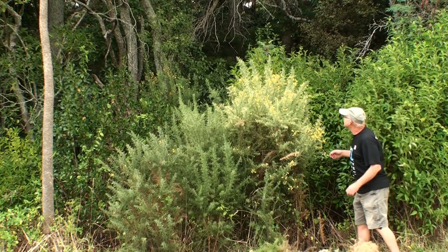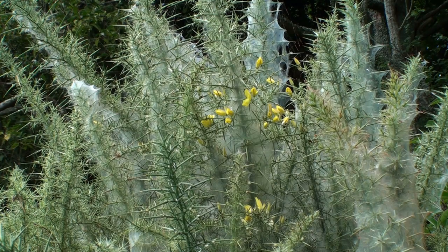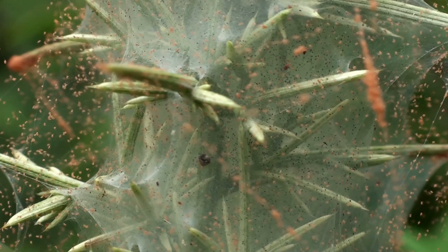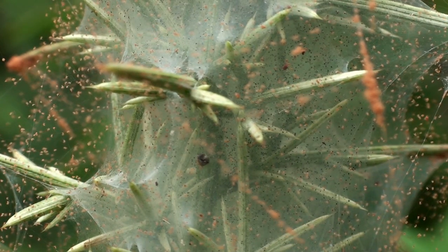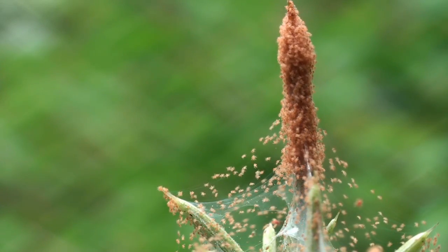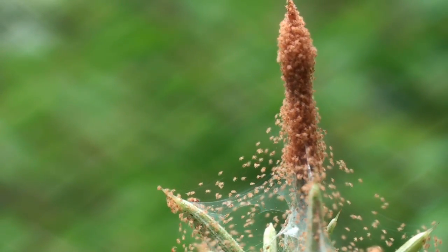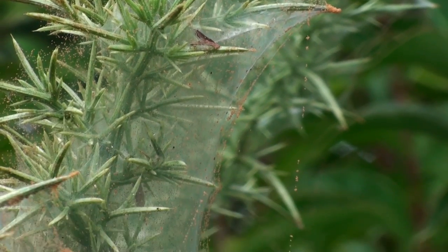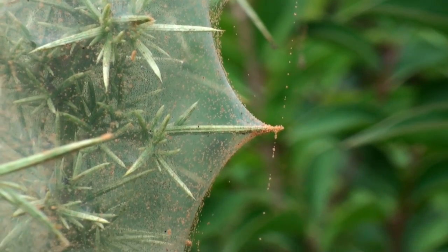Look at this gorse bush. It's covered with spider web — well, that's what it looks like, but it's not. This is silk from millions of tiny, tiny mites. Tiny spider-like creatures that have been imported into New Zealand to help us kill that ghastly weed gorse. And they're doing a fantastic job. So this little bug is very useful.